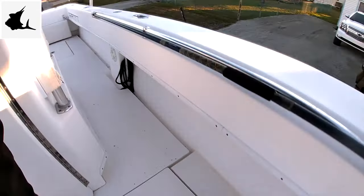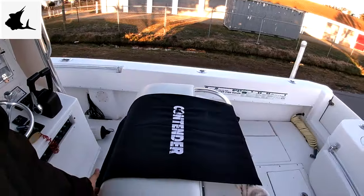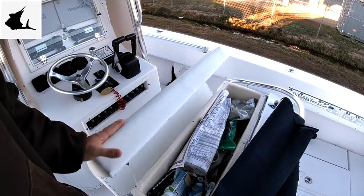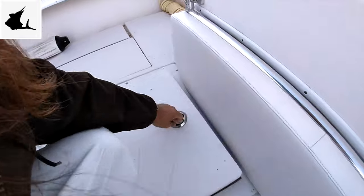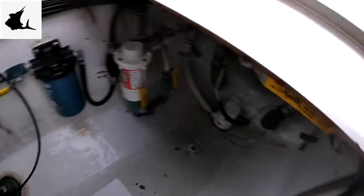I keep all my covers in there. Cleaning post stores underneath the seat. The bilge — she's pretty clean, clean as a whistle.